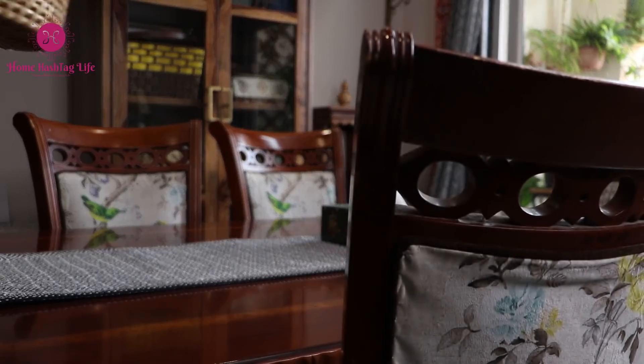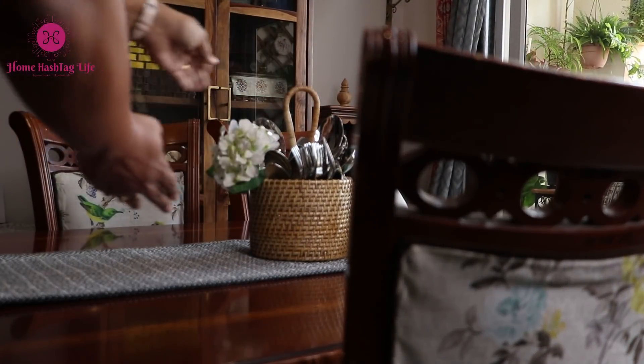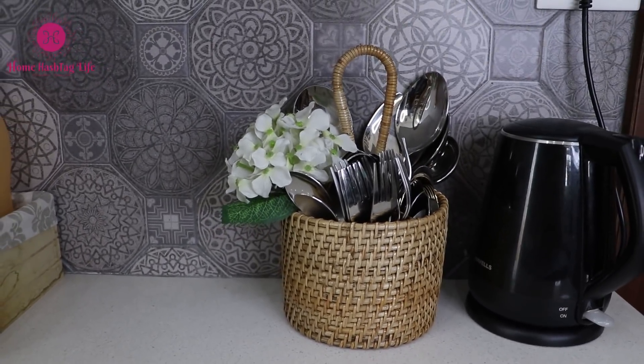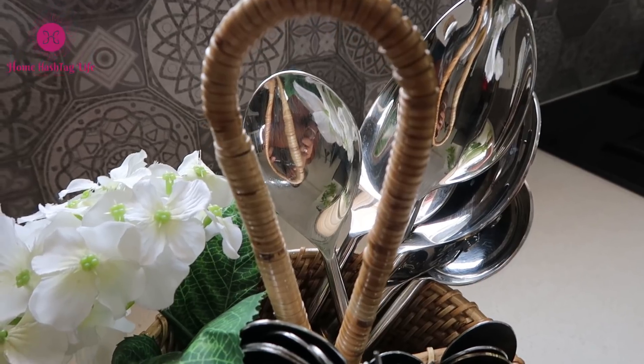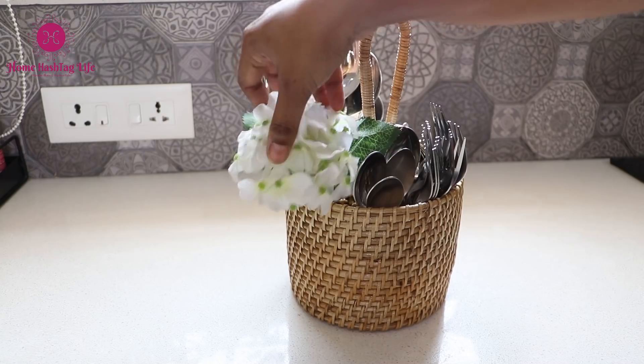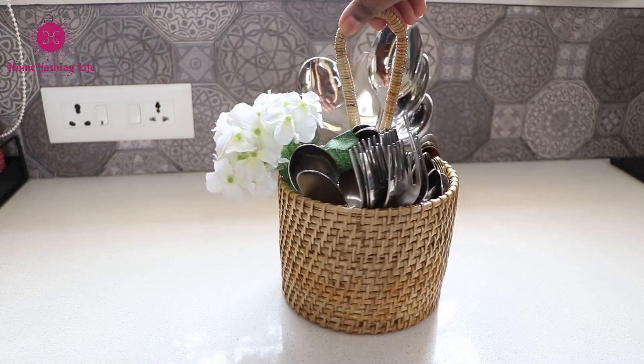Store your items on the dining table to add an elegant touch, or you can place it on the kitchen counters as well. This beautiful handle makes it easy to carry from one place to another. Big thumbs up for the aesthetics and functionality of this product.